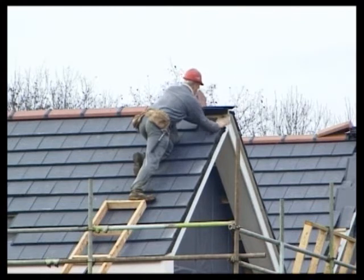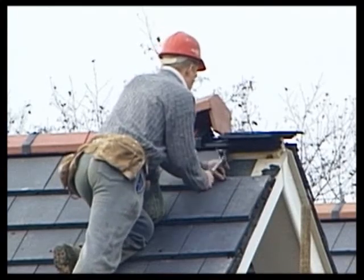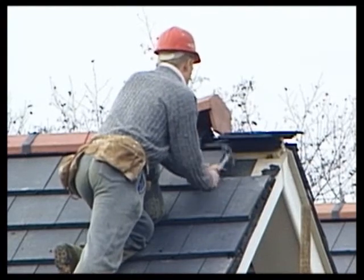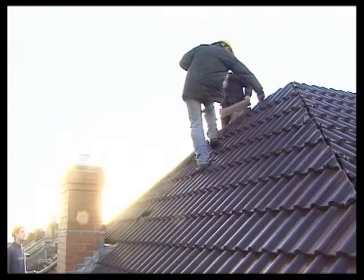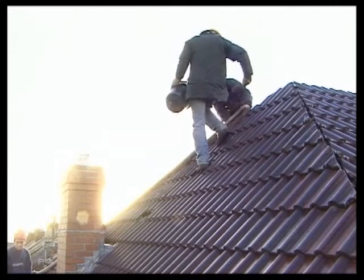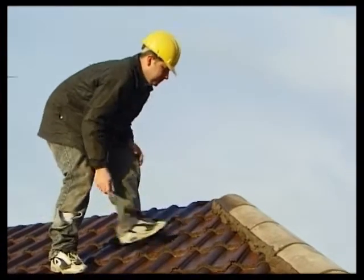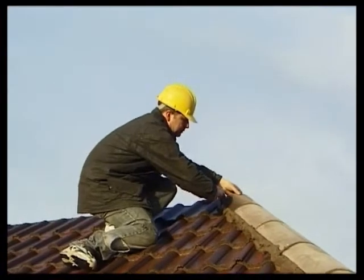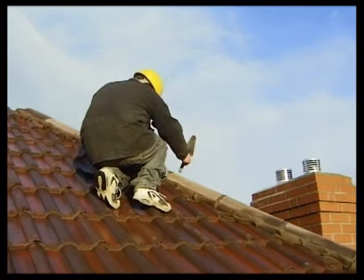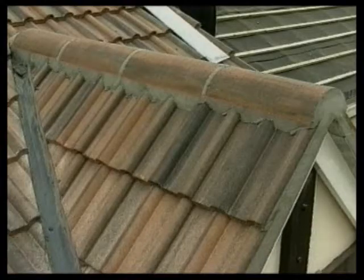Bedding, rather than pointing, provides the most durable finish. The ridge or hip tiles are also usually bedded in mortar. Ridges and hips are very vulnerable parts of the roof, and often the first to suffer in high winds. A full bed helps ensure durability. The end ridge tiles, the most vulnerable, can also be wired to the roof structure.